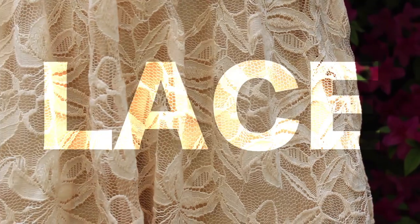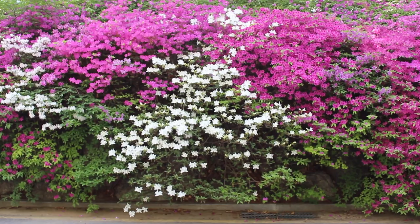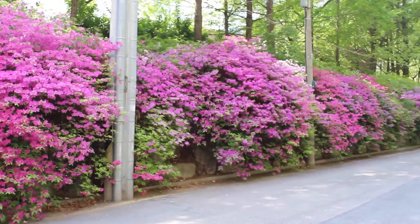So my spring trend was lace — mint laces. I'm going to show you two very contrasting outfits that you can wear in the springtime with lace included in them.